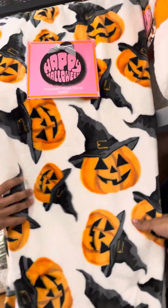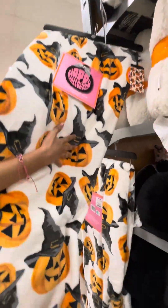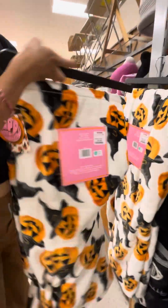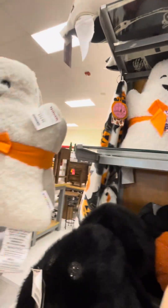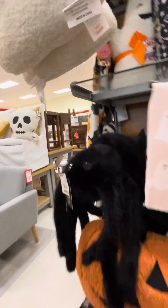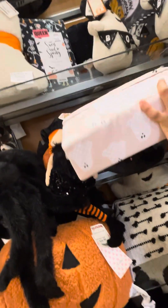Welcome back! Today they have Halloween stuff at TJ Maxx — they have pillows, a spider, and Halloween blankets. This blanket is $16.99, so about 17 dollars. This ghost pillow is $24.99 for two pillows — for the pink girlies.